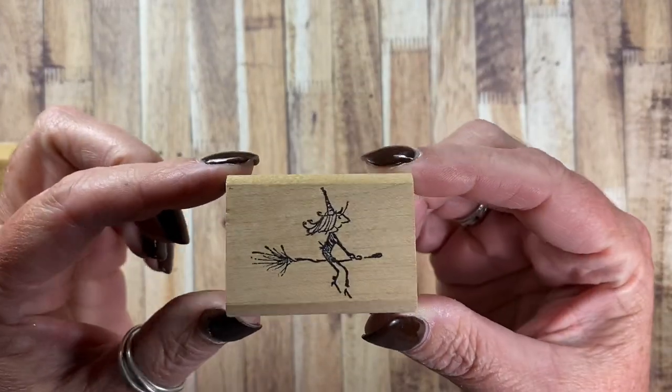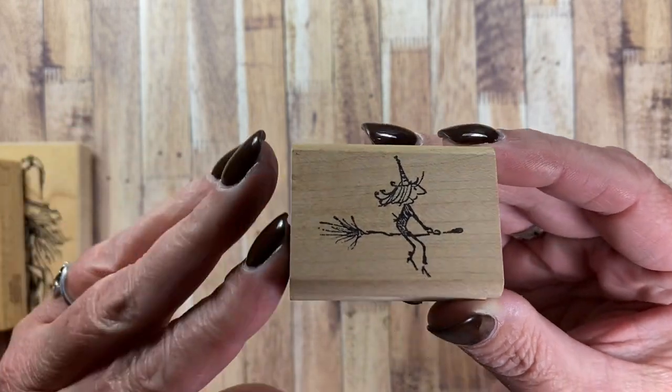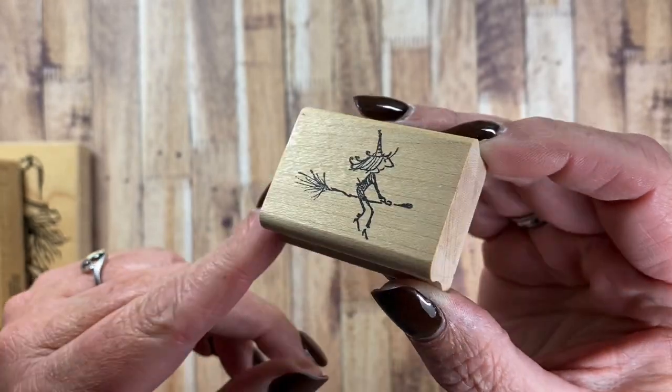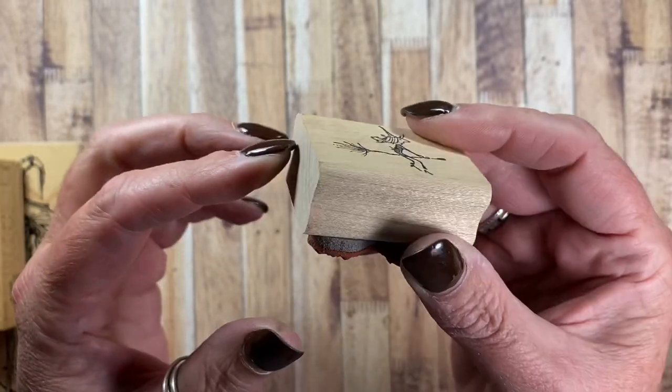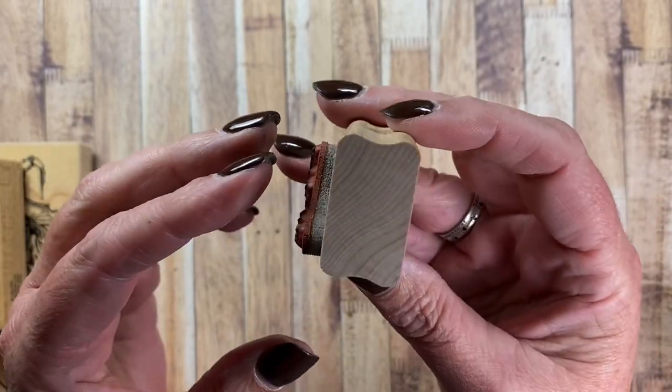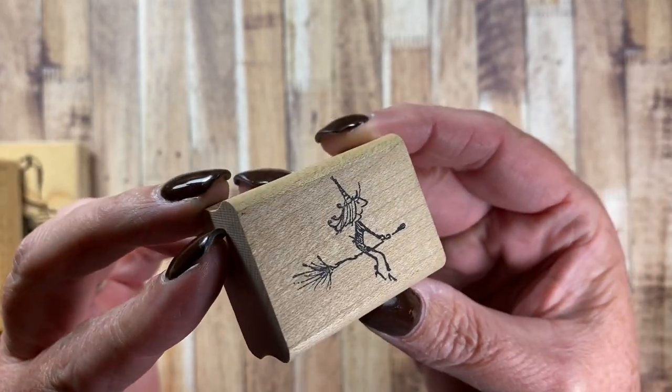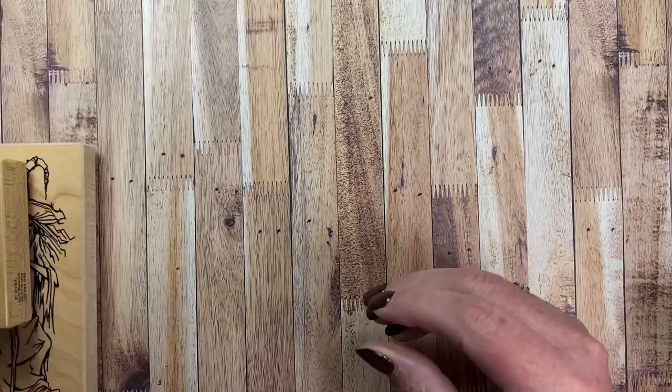This cute witch goes on my envelopes every year and she also gets stamped on the back of my cards. I think she's adorable. She doesn't have a manufacturer detail on her or a date, so I'm not sure where she's from or what company made her, but I think she's cute as can be and I'm just glad to have her pulled out again for the season. She gets used every year.